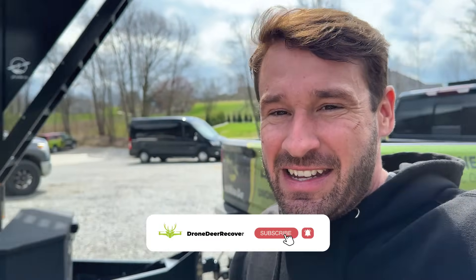That's all I got for you guys on today's video. Thanks so much for watching — hit that subscribe, give it a thumbs up, and we'll see you guys on the next one.